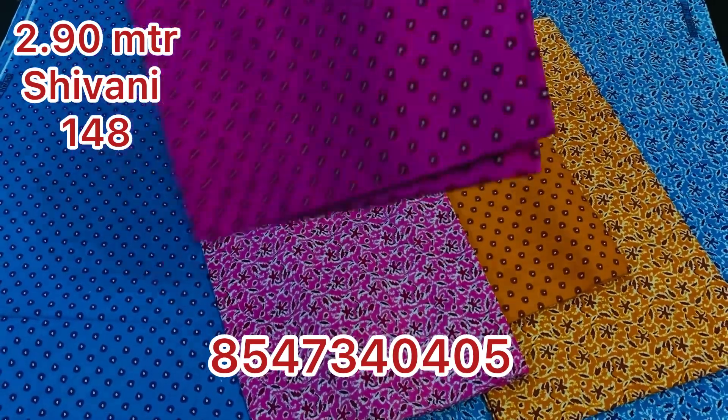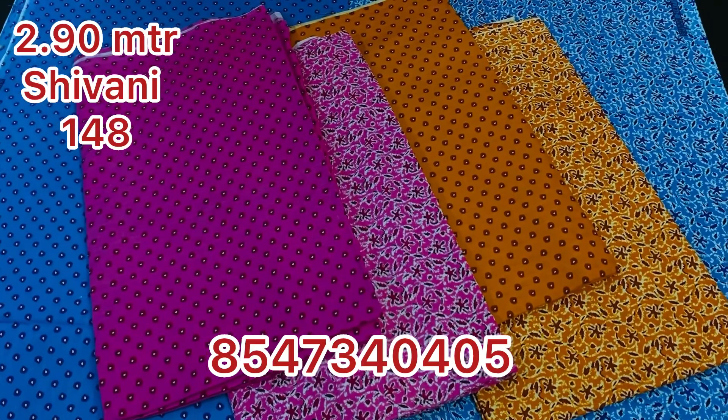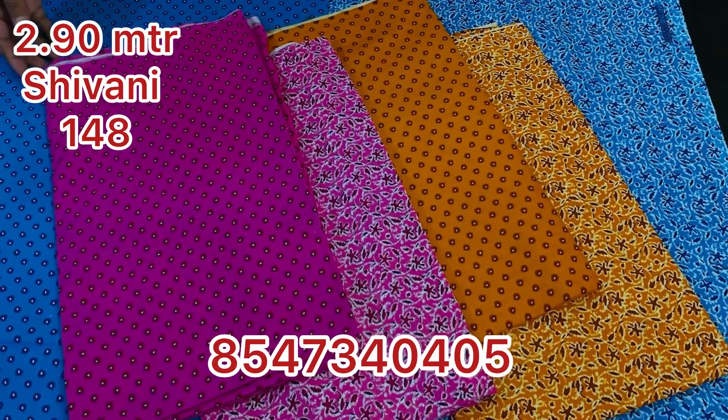This next one is mixed and matched. It is a flower print design.